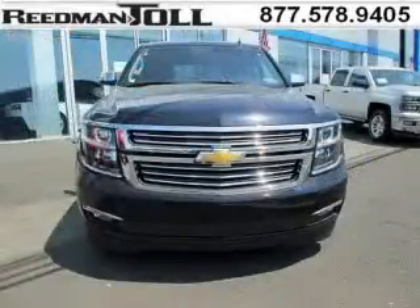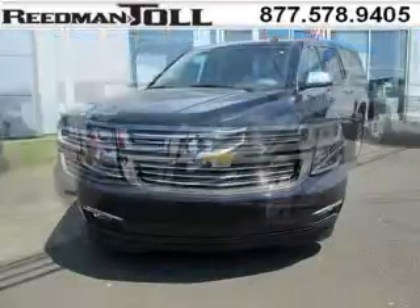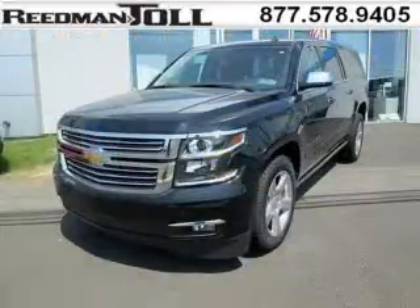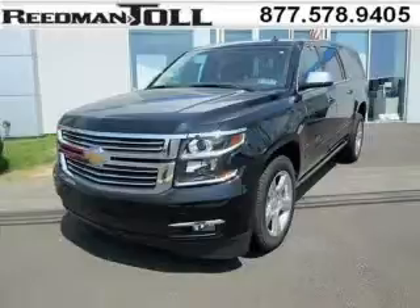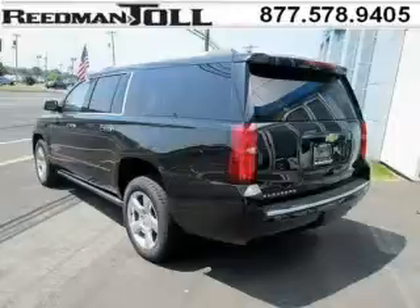This Suburban would look so much better with you behind the wheel instead of sitting on our lot. And with climate control, automatic transmission, it's bound to sell fast. The airbags and Dolby stereo only makes it more attractive. Low miles means it's fresh and ready to get out there.